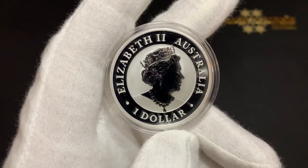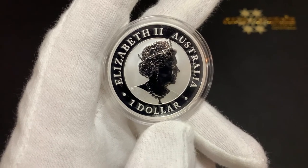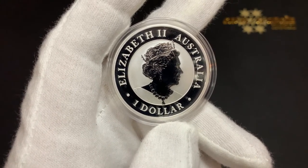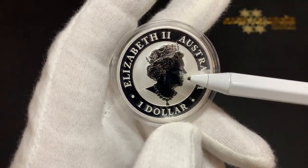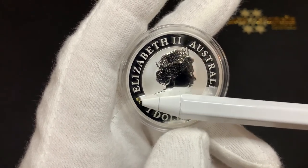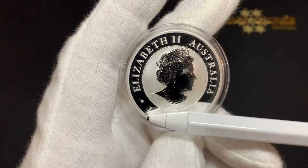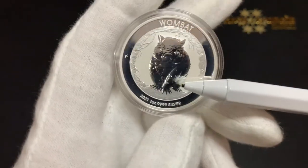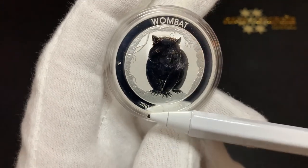Now we'll take a look at the recently released 2021 Wombat coin. This coin has the same specifications as the Quokka coin — minted in four nines fine silver, weighing one troy ounce with a diameter of 40.9 millimeters and a thickness of 3.5 millimeters. On the obverse, you can see the same image of Queen Elizabeth II by Jody Clark. The legend is slightly different with Elizabeth II Australia and the face value is one dollar, again with a reeded edge. The fineness of the silver is now noted on the reverse — one ounce 4 nines fine silver along with the date of issue.